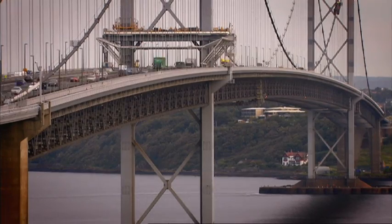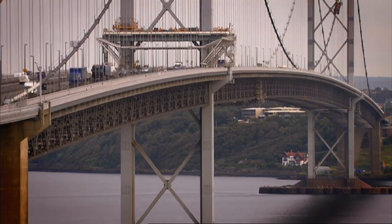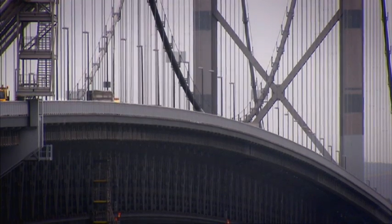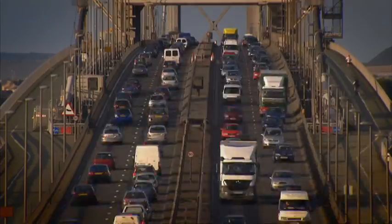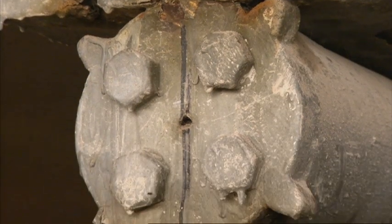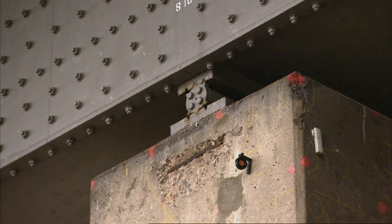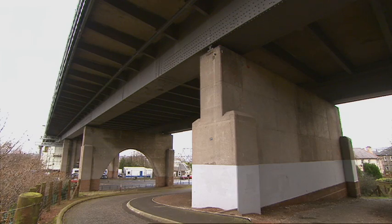The bridge articulates or moves in different ways. It's got to take temperature movement, it's got to take movement due to wind, and traffic itself causes the bridge to expand and contract backwards and forwards and to rotate. So there are bearings to allow it to slide and there are bearings to allow it to rotate. They move every day, they wear and tear, and after four to six years it's time to replace them.